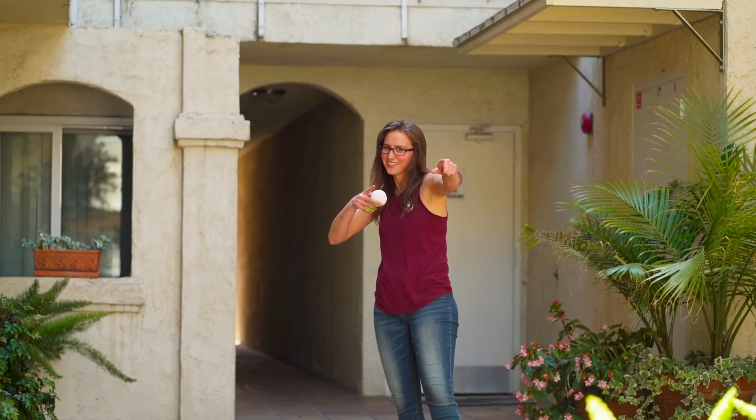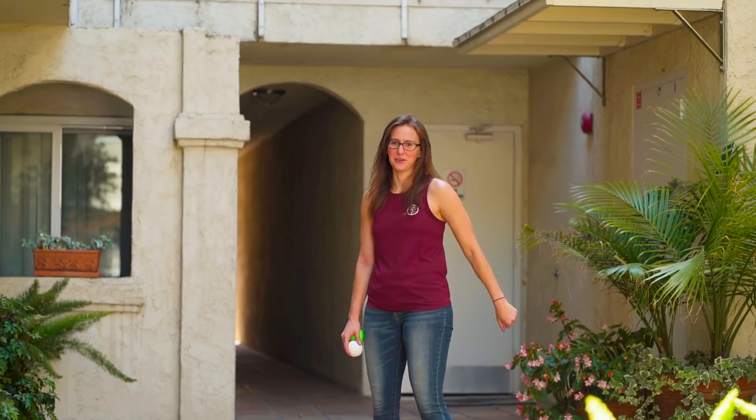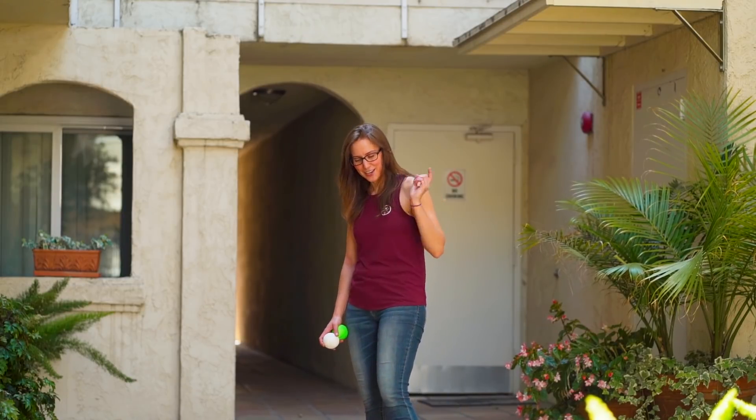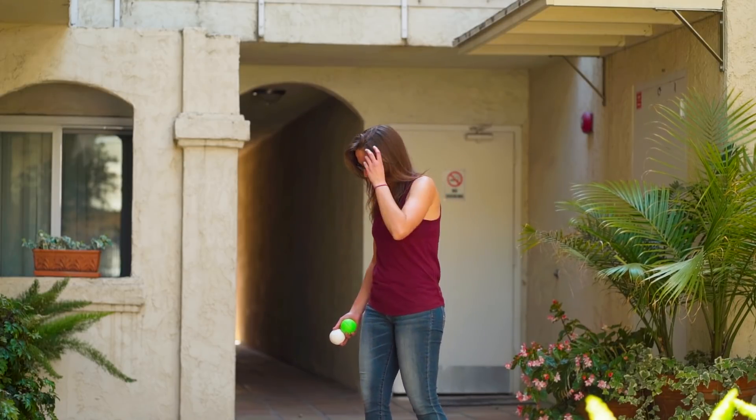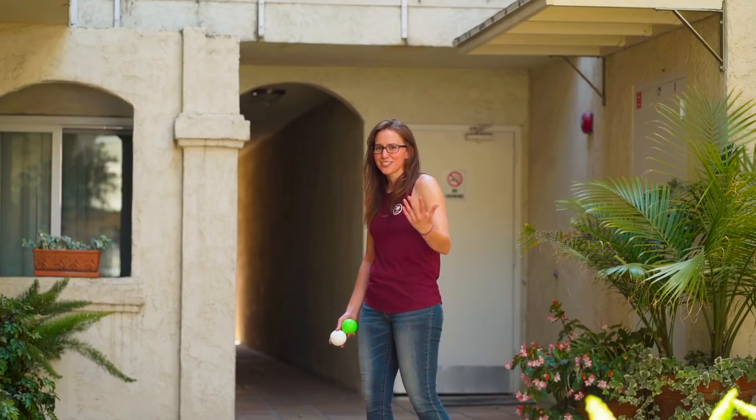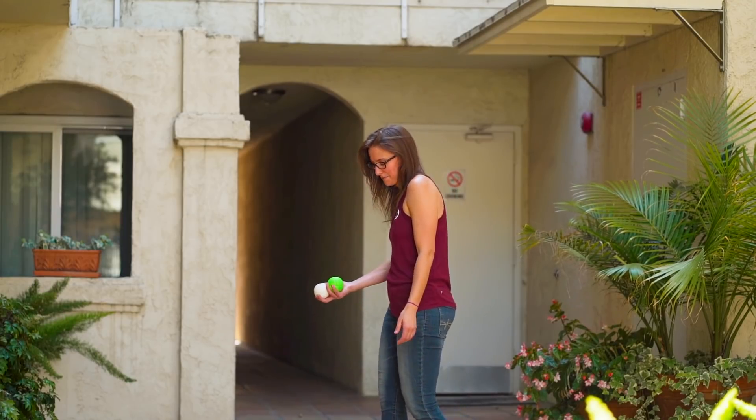Hey, guess what the secret code word is? Practice is the secret code word. Click on the website in the comments, put in your info and the word 'practice,' and you'll be entered to win the things. But keep watching the video because there's no rush — you want to see if I get the trick.